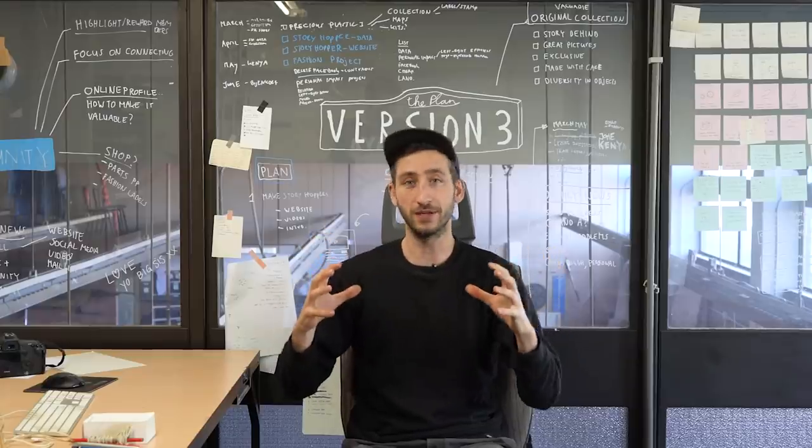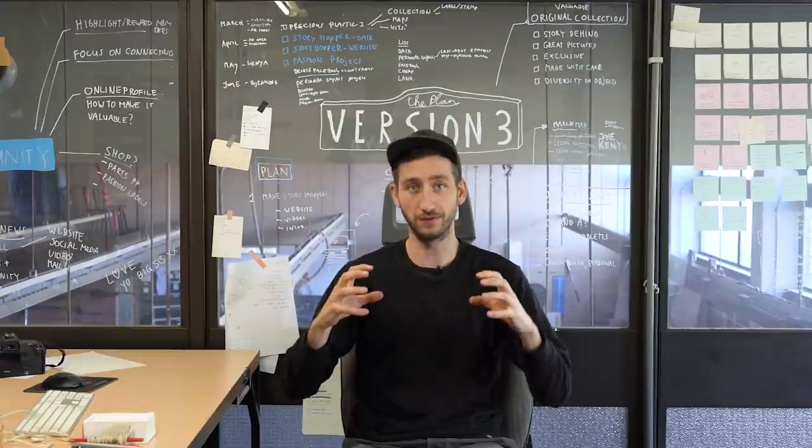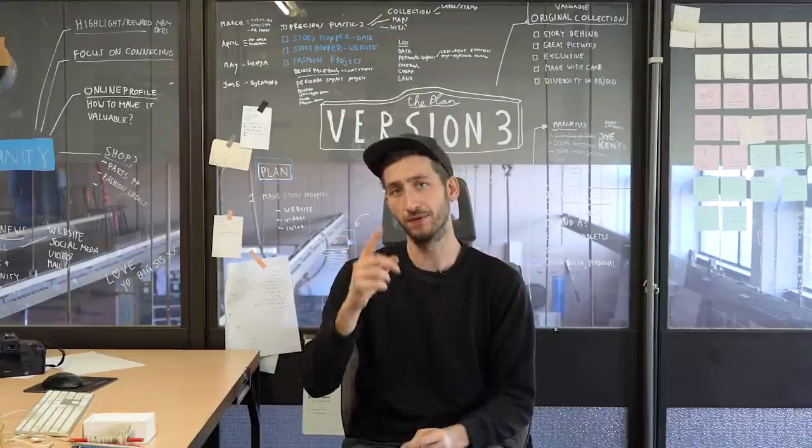Welcome to the launch video of Precious Plastic version 3. In this video I'm going to give you an overview of all the things we've been working on and made for this version. But first I'll give a little bit of background of this project.